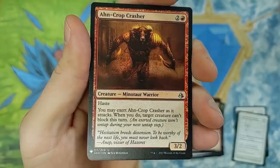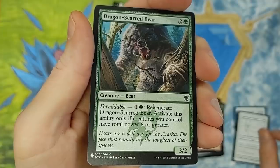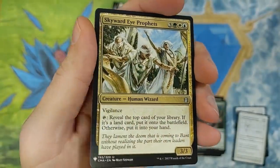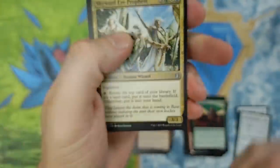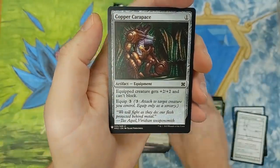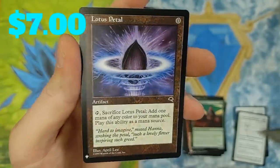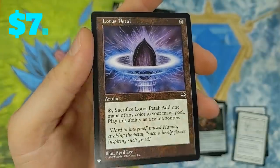On-Crop Crasher from Amonkhet. And then Dragons of Tarkir boys back again — Dragon Scarred Bear. Skyward Eye Prophets — that's from one of those Commander sets, 2017. Pretty legit. Love the art on that one. Copper Carapace from 2015 Masters. And then — another Lotus Petal! Pulled two. I'm not complaining. Lotus Petal is a great card — very good card. Two Lotus Petals. We'll take it.